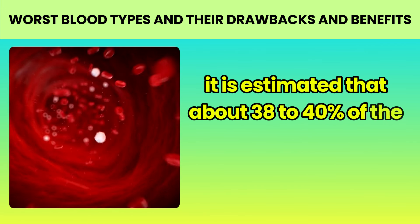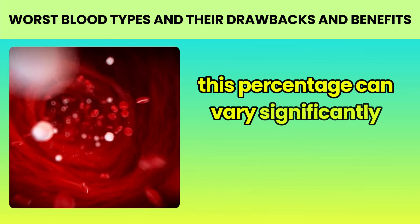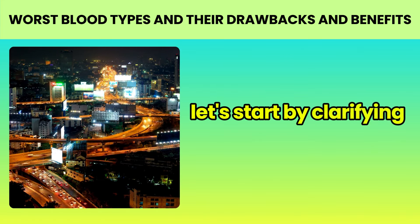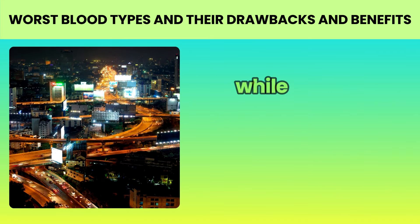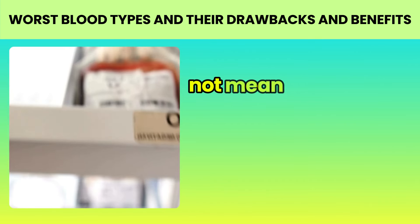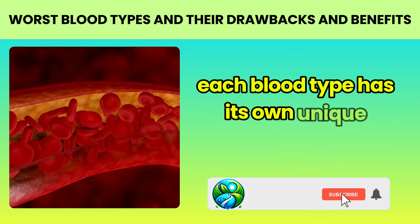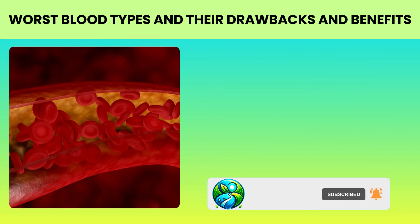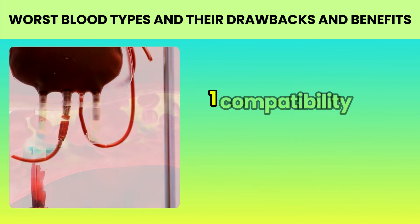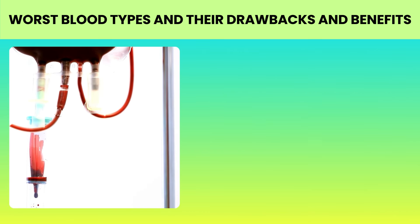Type O: the most common blood type. Blood type O is the most common of the four main blood types in many populations worldwide. Globally, it is estimated that about 38 to 40 percent of the population has this blood type, although this percentage can vary significantly among different ethnic groups and geographical regions. While type O is sometimes called the original or universal blood type, this does not mean it is better or worse than other types — each blood type has its own unique characteristics.